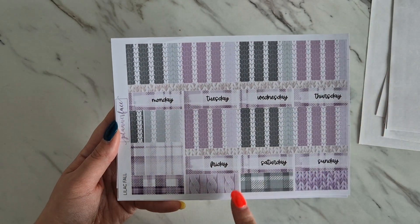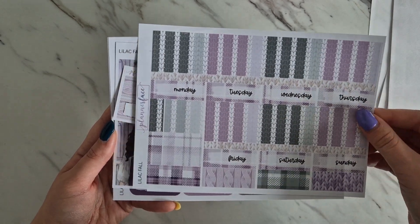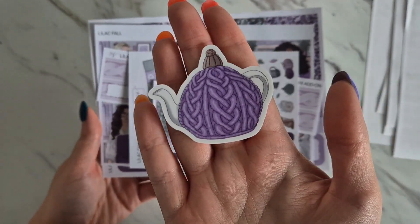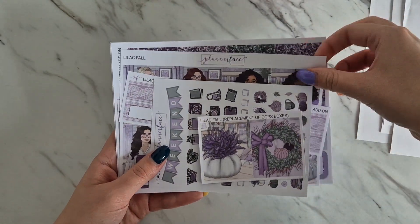Then we've got this really cute knitwear bottom washi and this plaid date covers — I absolutely love those, super cute. Our vinyl this month is a teapot with a knitted tea cozy, which is super cute.